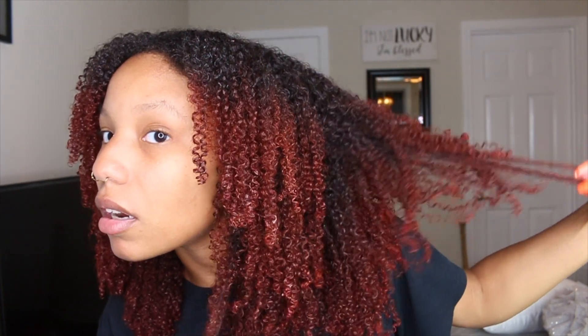Alright y'all, this is what my hair is looking like. I don't know if it's showing up true to color on camera, but it was a reddish orange anyway and I really like it! I can't wait to style it — I'm gonna show you guys the end results.